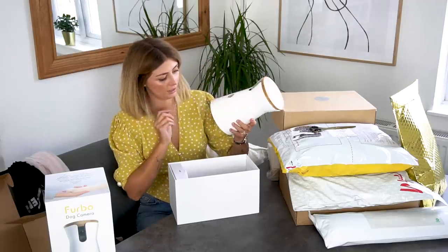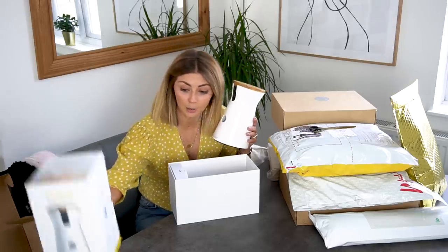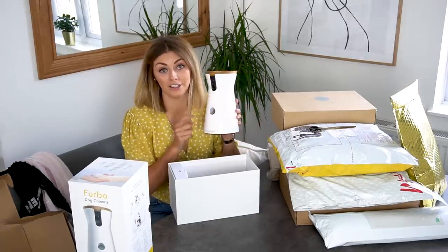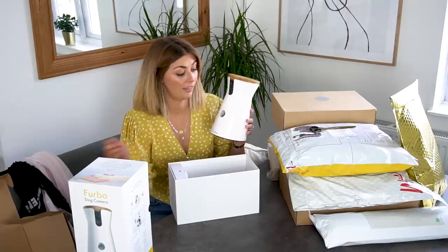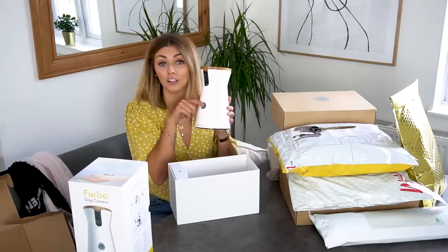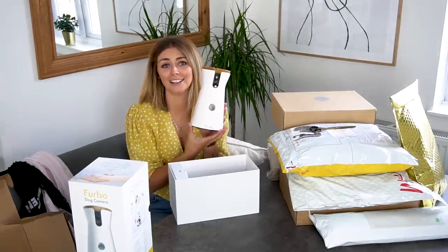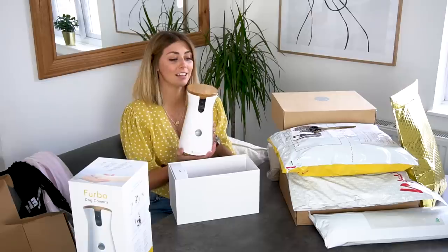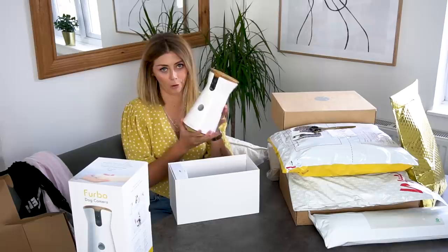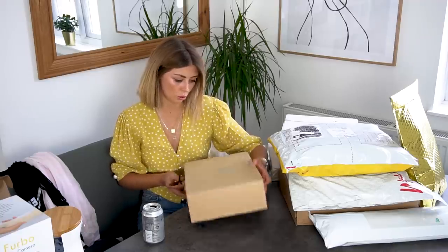I haven't read the instructions so I don't want to open it up, but basically you can put treats in here, and then there's an app you download and you can speak to the dogs via this device — it will actually speak to them, and then you can fire a treat at them. What a device! I think this is absolutely perfect for us. I cannot wait to try that out. Thank you very much Furbo.